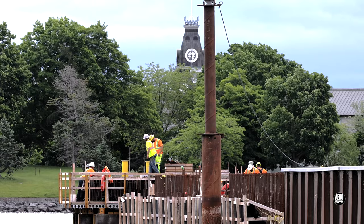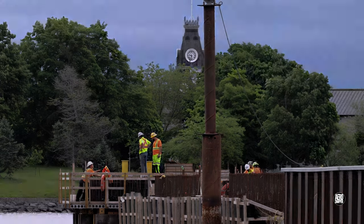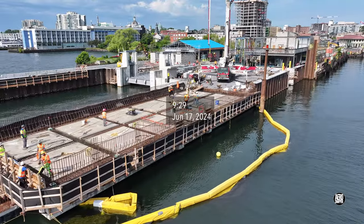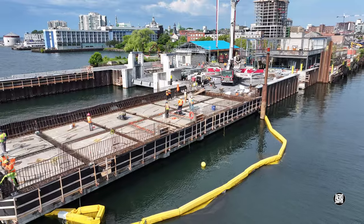Concrete was poured on the Dolphin, and by mid-June the time had come to connect the slabs with concrete.